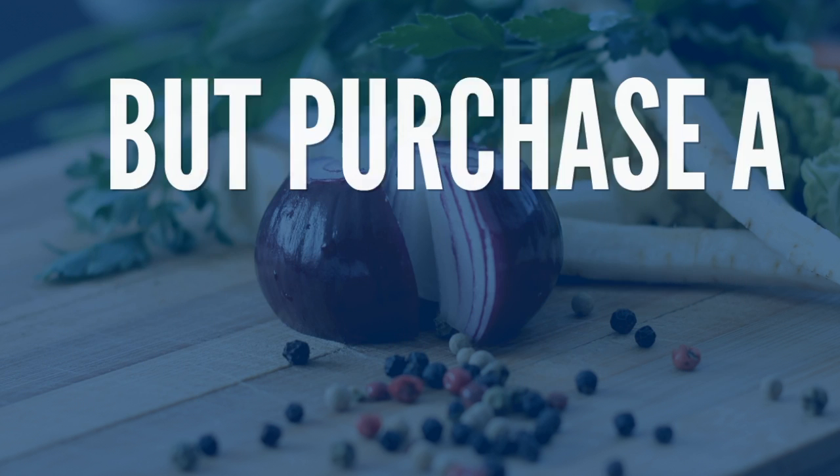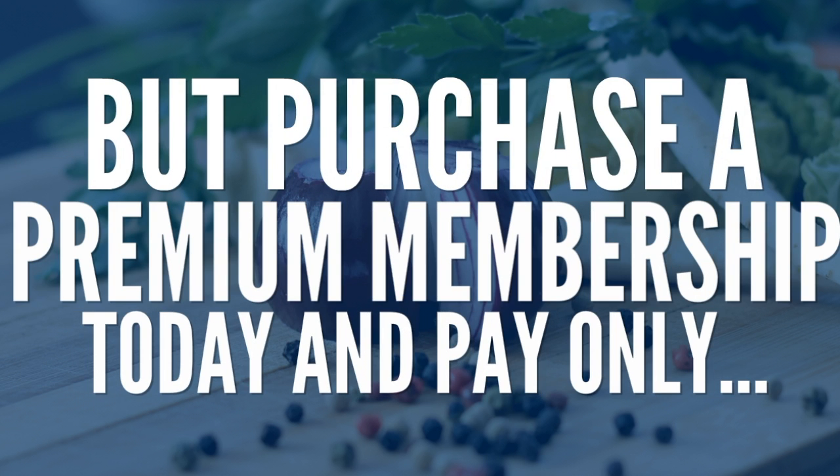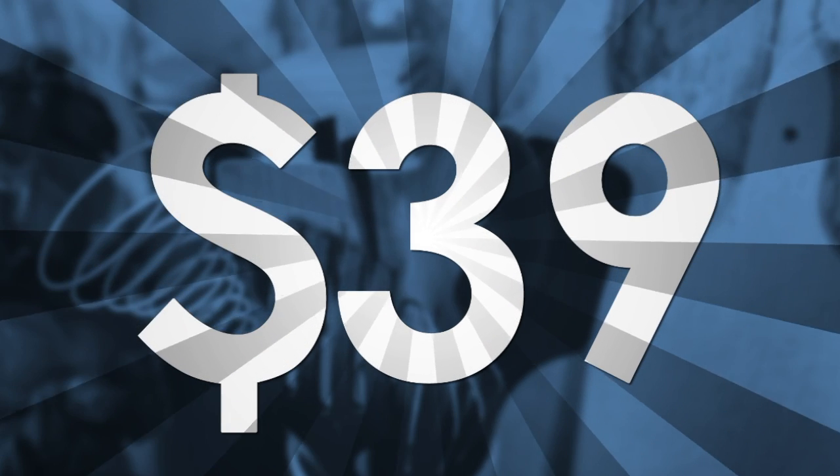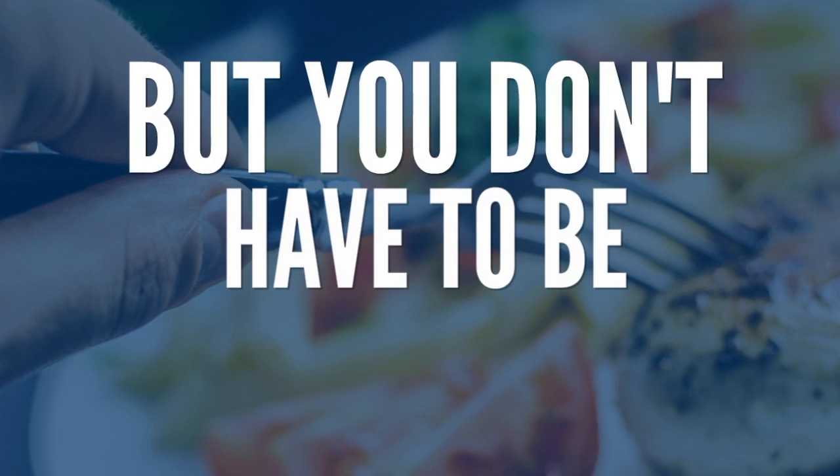Perks like these would normally cost well over $200. But purchase a premium membership today and pay only $39. This is one incredible value — and that's truly an amazing deal.